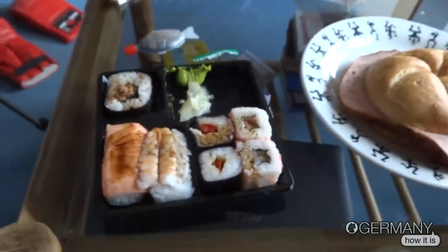Now let's compare them. So again, the Bavarian meatloaf — as I mentioned, it makes you big and strong. But if you don't take care, it can also make you fat. And the sushi — after some chopsticks.